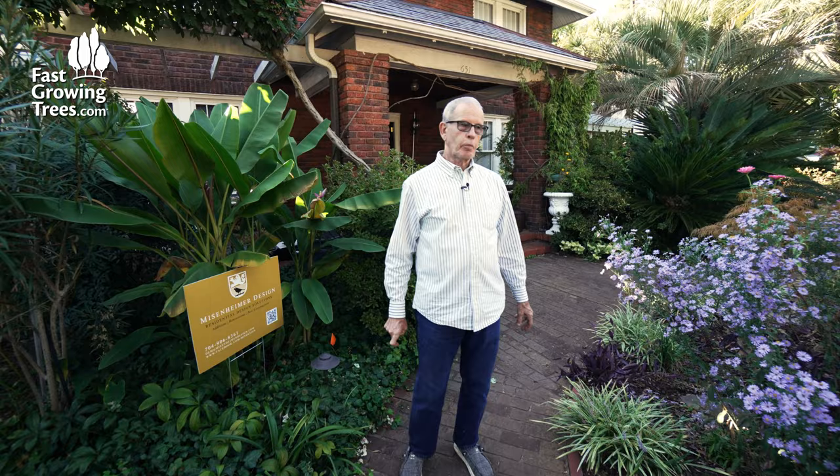I have to replant them every year because tulips are not hardy here — they're a one-shot deal. But I spend two days planting 1,200 bulbs. I use an auger on a drill; I don't dig them by hand. And so that's the big show in March.